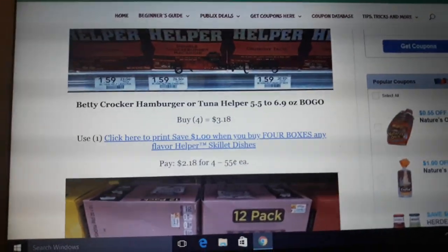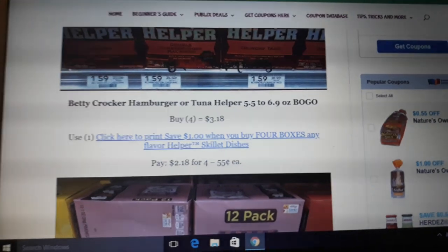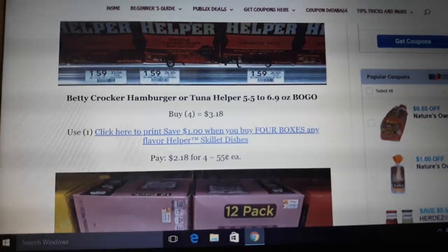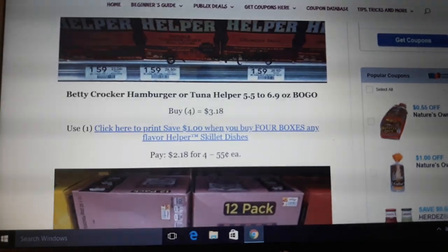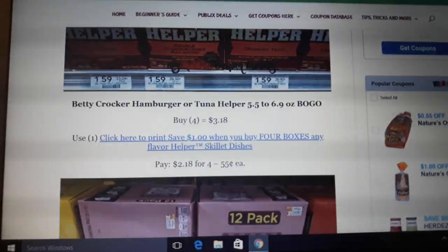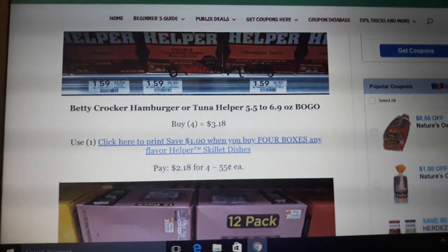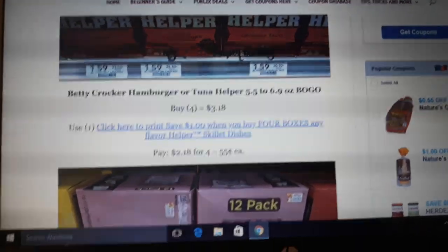The first deal is Betty Crocker Hamburger Helper. It is on sale BOGO next week — it's a pretty rare sale — and we have a coupon to go with it. Buy four at $3.18, use one of the $1 off four boxes coupons, and pay $0.55 a piece.